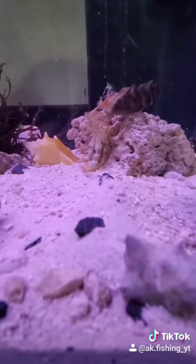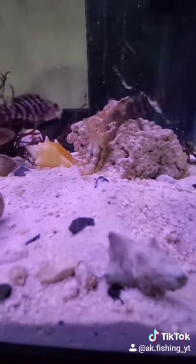If you guys want to stay updated with my fish tank and my other fish as well, make sure you subscribe to my YouTube channel and follow me on Instagram.